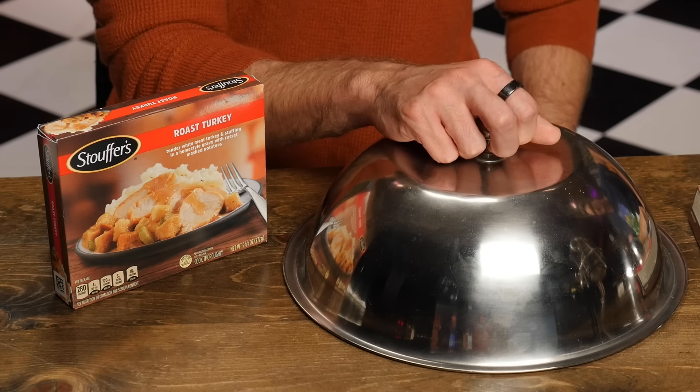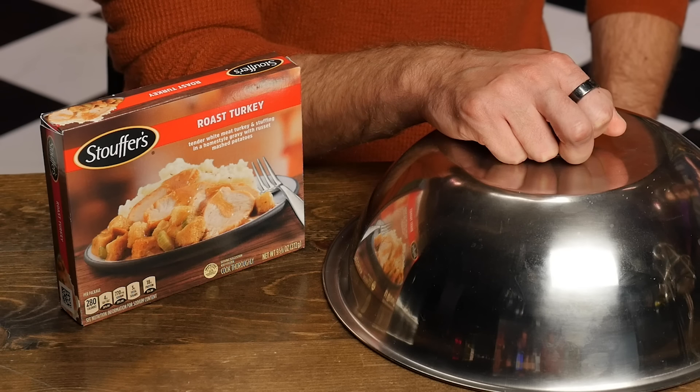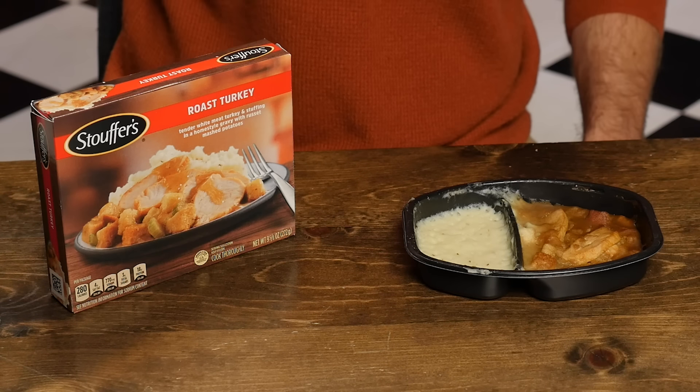It's been delicious so far — I'm actually restoring my faith in the frozen food community. This next meal is Stouffer's Roast Turkey: tender white meat turkey and stuffing in a homestyle gravy with russet mashed potatoes. The turkey is nicely sliced on the box — plated and presented in a shuffled-card scenario with a drizzle of gravy. But we already know this is gonna be a tray of food, so you have to try to make an effort to even get close to replicating that. Oh gosh, we've got a lot of work to do.